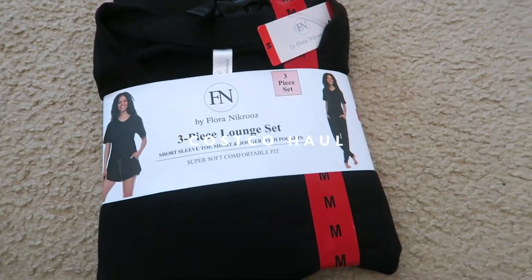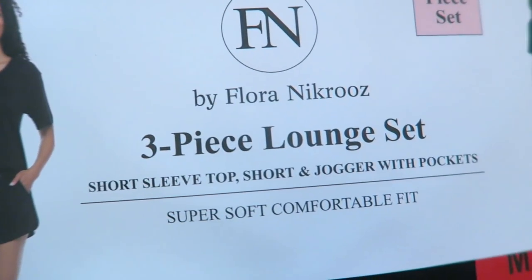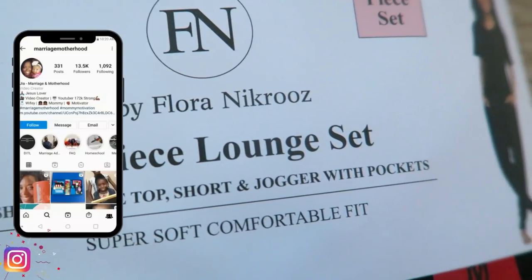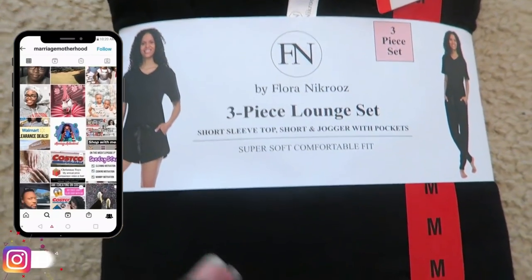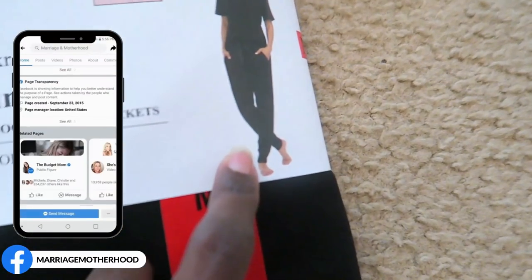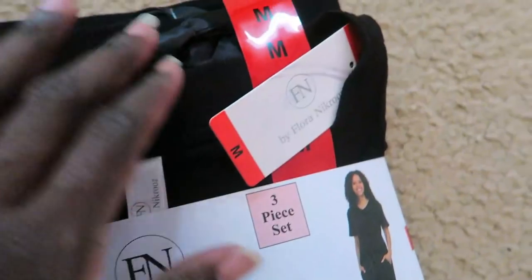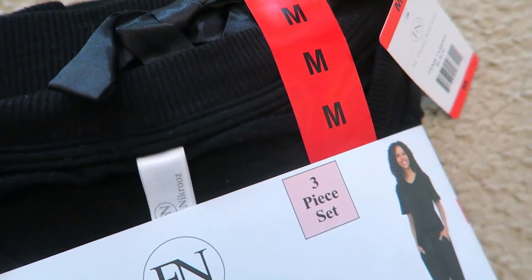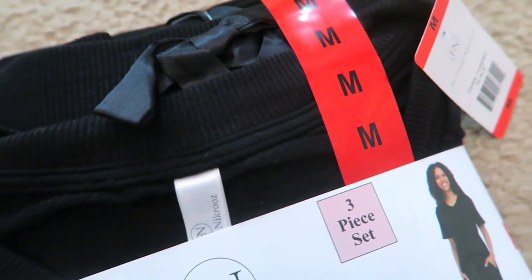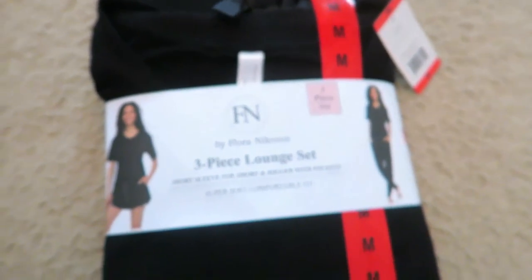Up first, let me show you the clothes I got from Costco this month. I ended up getting this three-piece set for myself because it was on sale. I love a lounge set — this is what I wear about 98% of the time since we're at home most of the time. It's on sale for $9.97 and it comes with the t-shirt, shorts, and jogger pants with pockets for the win. It's a thin material. I'm hoping I can fit it because in the store they only had smalls and mediums left. With this homegrown booty of mine, we'll see. If not, I'll just take it back.